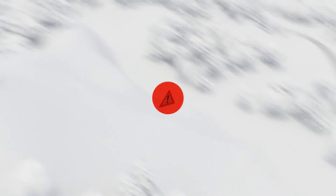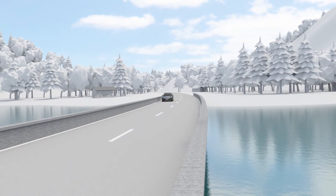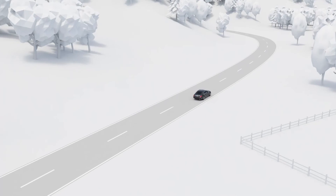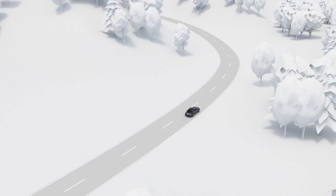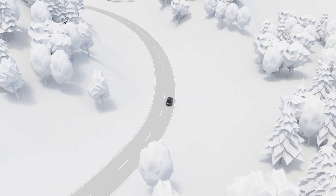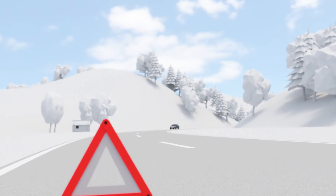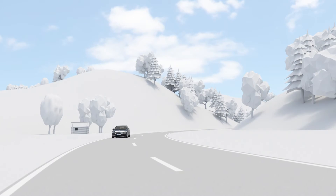Various critical situations are automatically detected by the vehicle and directly reported to the Mercedes-Benz cloud. The driver can also send out a manual warning. The Car2X warning messages are shown directly on the navigation map and highlighted in time. Certain warnings are also communicated to the driver by voice output in advance, which is particularly useful where the course of the road is not obvious.